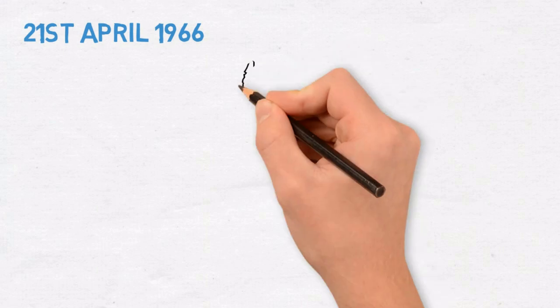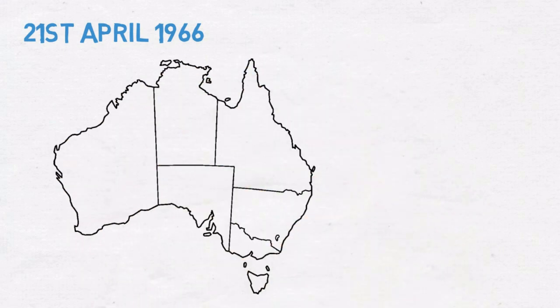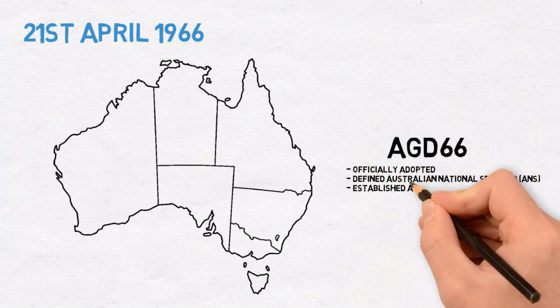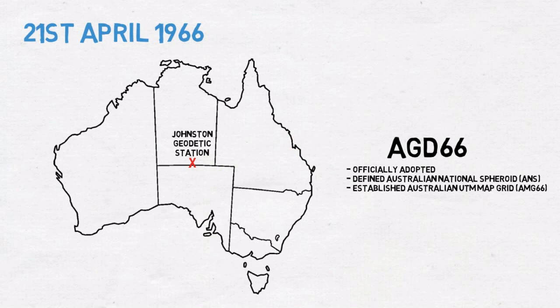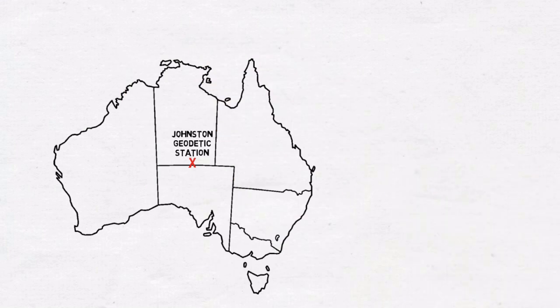1966: on the 21st of April, the National Mapping Council adopted the Australian Geodetic Datum 1966. AGD 66 defined the Australian national spheroid based on a local ellipsoid that best fit Earth's shape in the Australian region, with origin centred on the Johnston Geodetic Station in Central Australia. The Australian Map Grid (AMG) was also subsequently established based on a Universal Transverse Mercator projection.